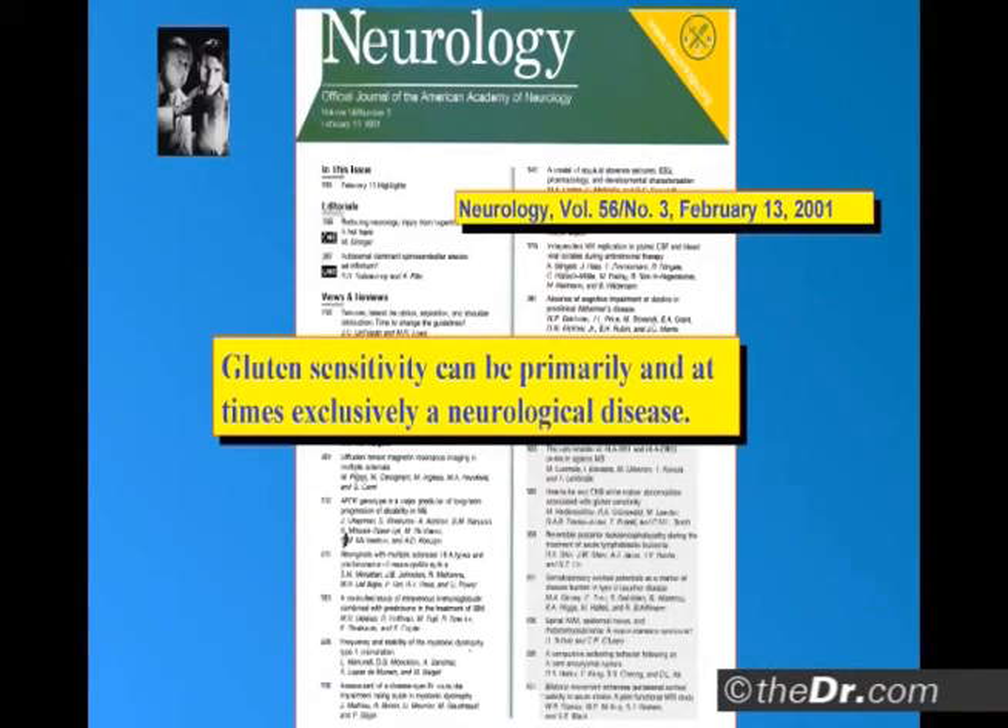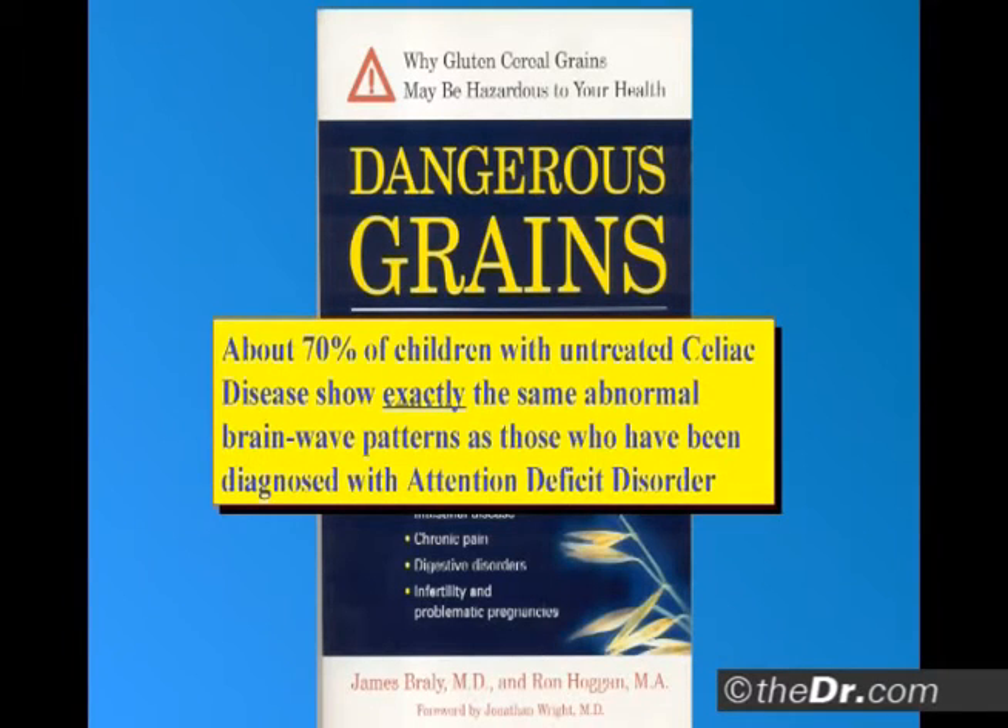Gluten sensitivity can be primarily and exclusively a neurological disease. 70% of kids with untreated celiac show exactly the same abnormal brainwave patterns as those who have been diagnosed with attention deficit. Functional problem.